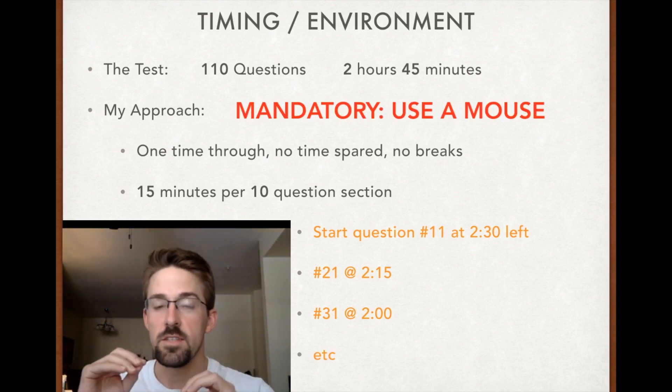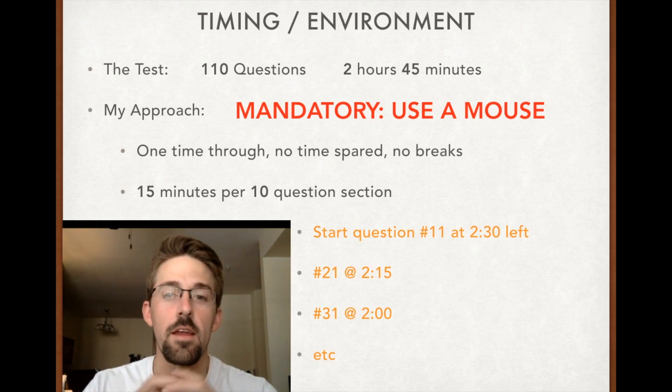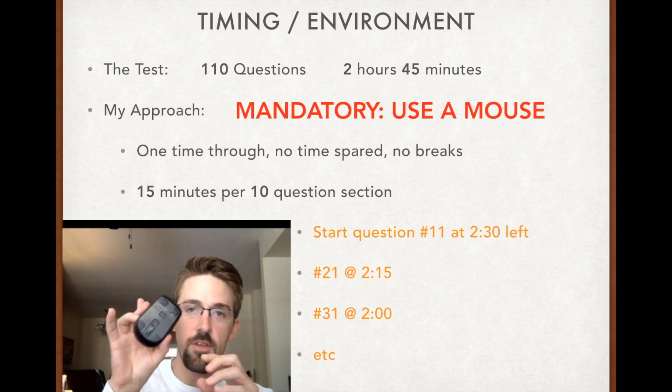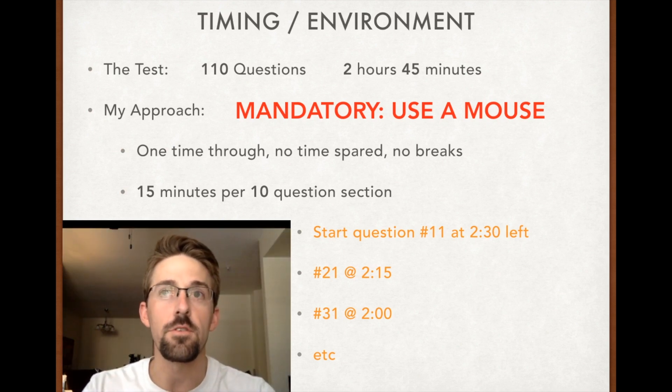Mandatory is using a mouse. I'm going to show you how to do some aggressive highlighting, so get yourself a wireless mouse and don't go anywhere without it. You want to practice questions the same way you're taking the real test.